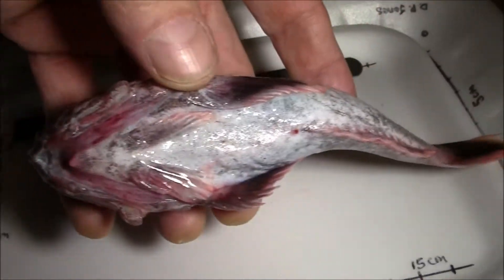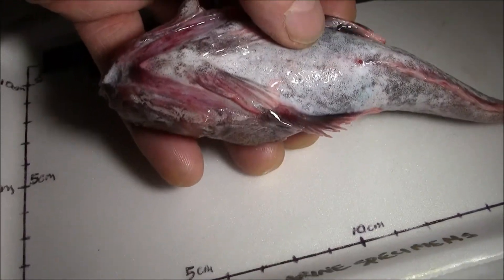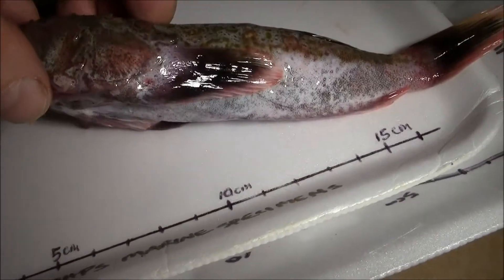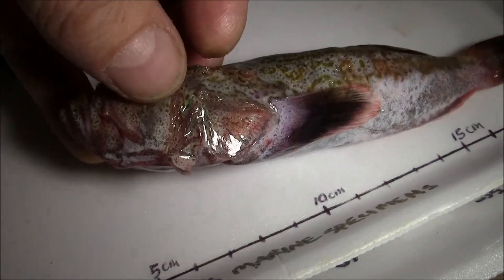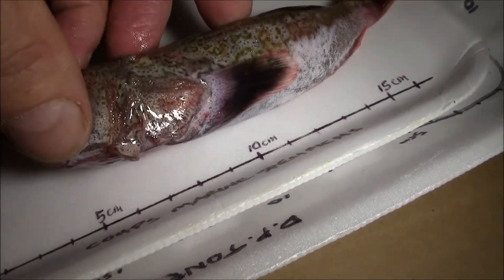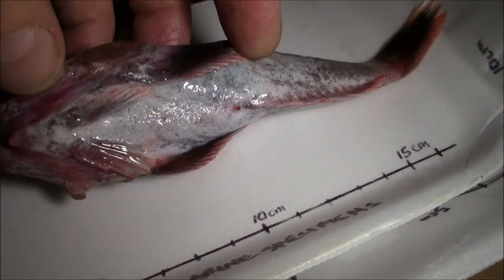Under view. Strange gill structure there. Plates. Definitely plates. With horns underneath here. First time I see horns there on a fish.